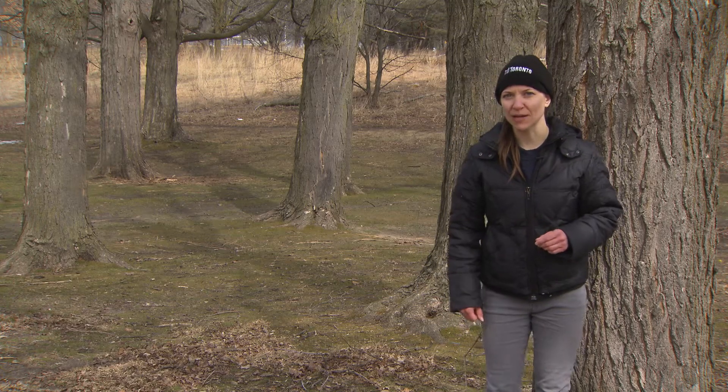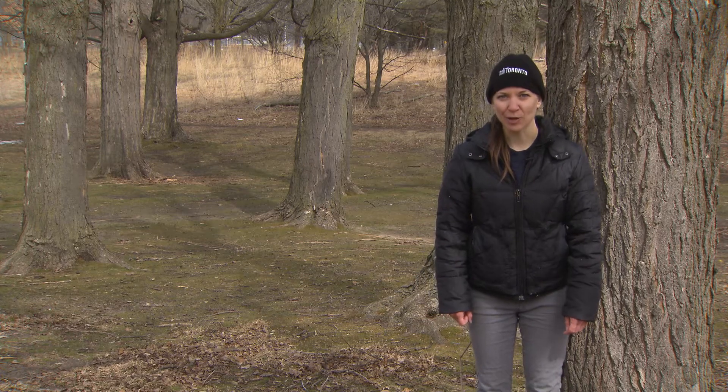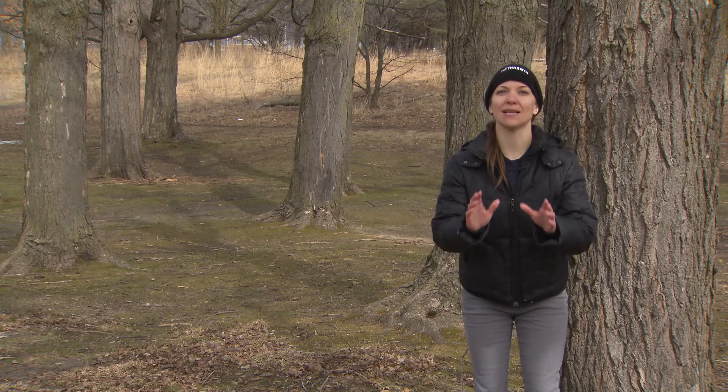What's the first thing that comes to mind when I say the word maple? Syrup, hardwood, furniture, Canada's national flag.